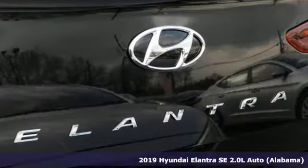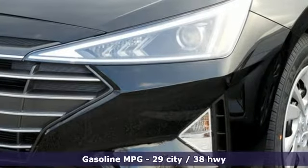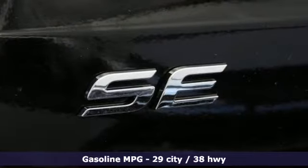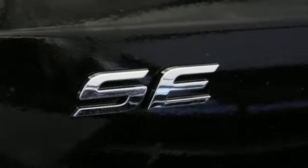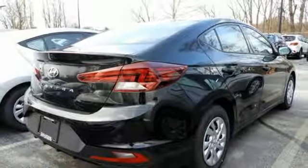And it comes with all the amenities you need: streaming audio, wireless phone connectivity, manual tilting steering column, multi-function steering wheel, manual telescoping steering column, automatic transmission, gas pressurized shocks, and an i4 engine.